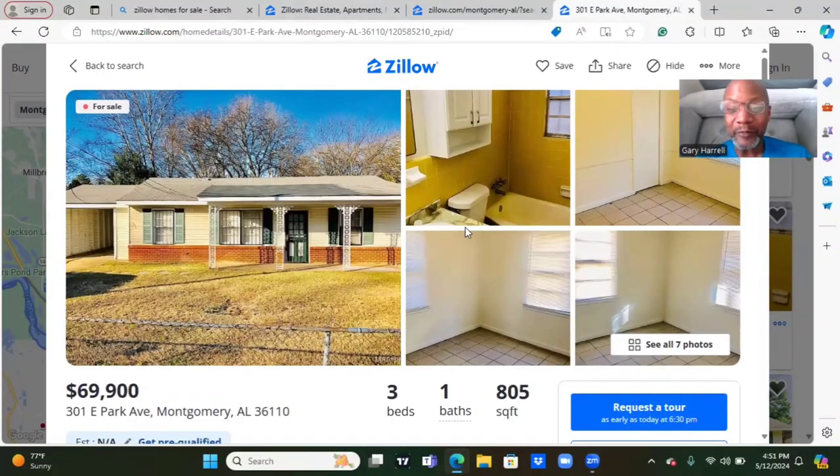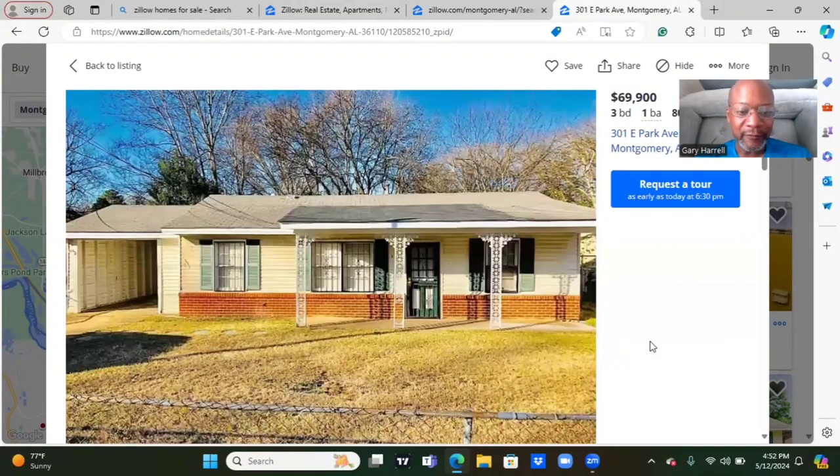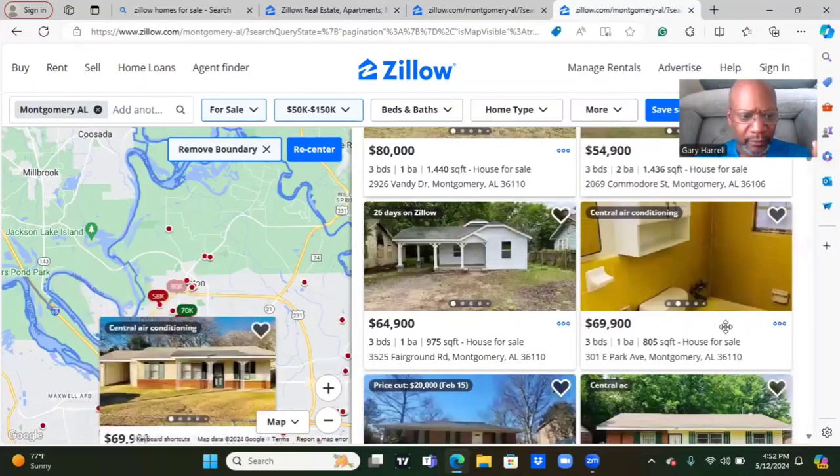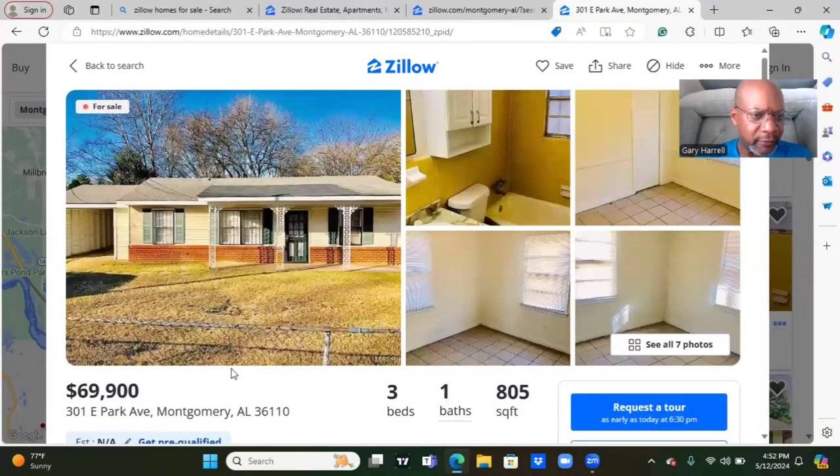Welcome back, guys. I had to pull another one up real quick because actually that was the last house, but I did pull another one up. This house is going for $69,900. It's located at 1 East Park Avenue, Montgomery, Alabama. Three bedrooms, one bath. Square footage 805. We have seven pictures. Front of the house looks nice. Roof looks decent. If you're planning on purchasing a home, always have an inspection done just to be on the safe side. It's a fenced yard. Yard looks nice. Get a view of that carport there. It's actually almost closed in — looks like it's closed off from the side and the back, just open from the front. So you have a closed-in carport. House looks nice overall. Covered porch.